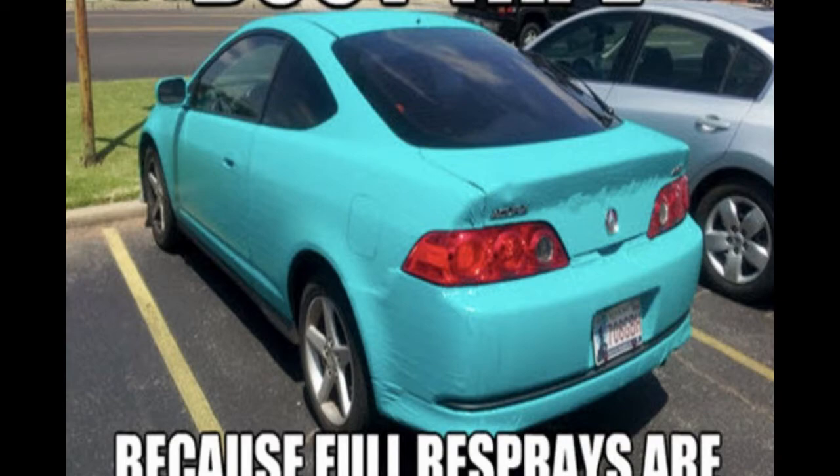Of course, of course this would be on a Honda, right? Duct tape, because full resprays are too mainstream. I've never seen a car wrapped in duct tape before — never actually seen one in person. I kind of want to now. Could be kind of cool.